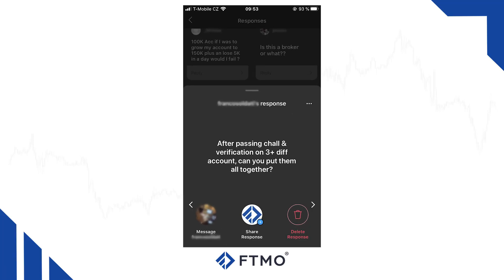After passing the FTMO challenge and verification on three different accounts, can you put them together? Yes, this is possible. We can merge your trading accounts into one master FTMO account. For example, if you pass three FTMO challenges and verifications for $100,000 each, we can merge them all together and you will be trading on one account with $300,000. Keep in mind that this merging is eligible only for FTMO accounts — the FTMO challenge and verification accounts cannot be merged.